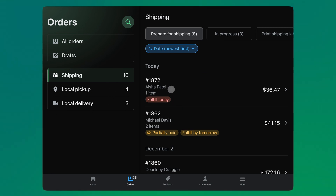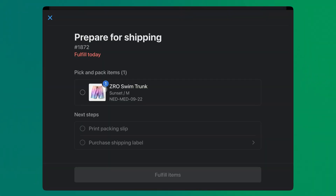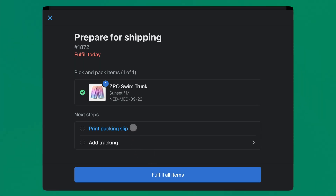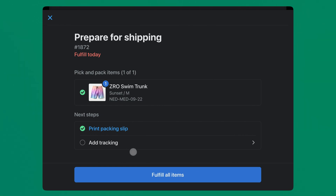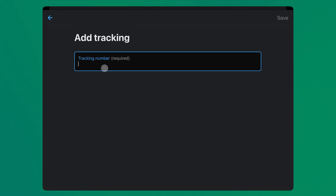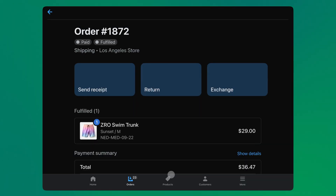It's paid and unfulfilled. From here, staff can select the order to get more details on which items are needed and begin to prepare the order by picking the product from the shelf and packaging it for shipping. Print the packing slip and add the shipping tracking number. Mark the order fulfilled and you're done — the order is ready for shipping.